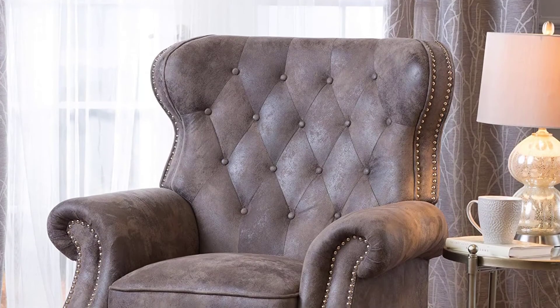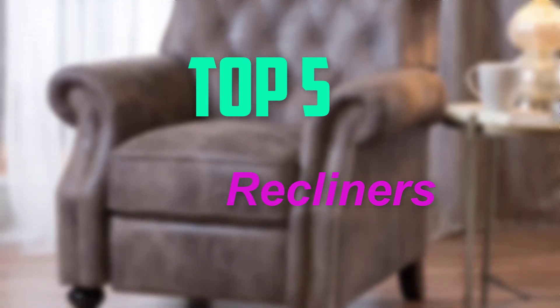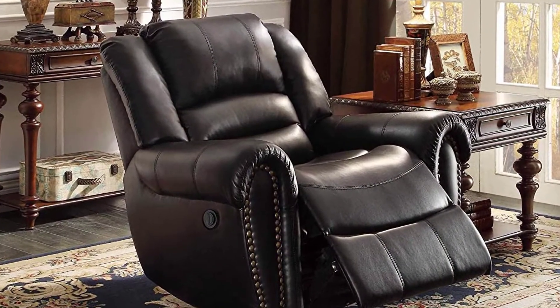Hello everyone, welcome back to our new video. In this video I am talking about the top 5 recliners. I try to give you the best price, quality, and durability. So let's get started with the video.